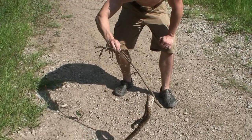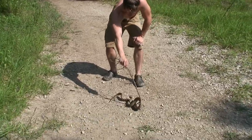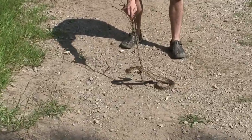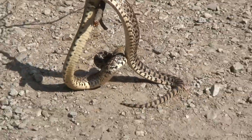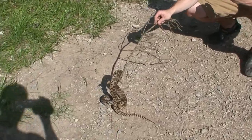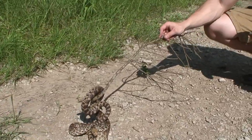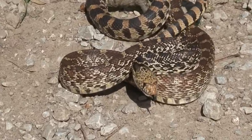This right here is the bull snake. This is related to the gopher snakes and the Louisiana pine snakes, and what these snakes are world famous for is that sound you're hearing right now. It is a roaring sound produced by a flap in the back of their throat, and whenever they exhale air through it, the air rumbles against it — it almost sounds like a rattlesnake, and that's why these snakes are often killed and mistaken for rattlesnakes.